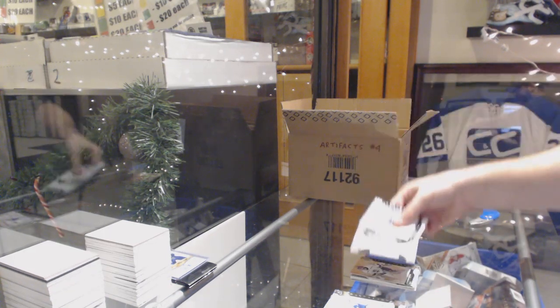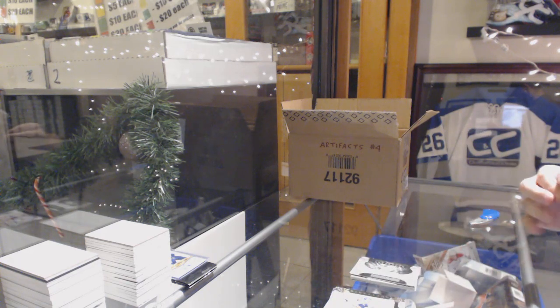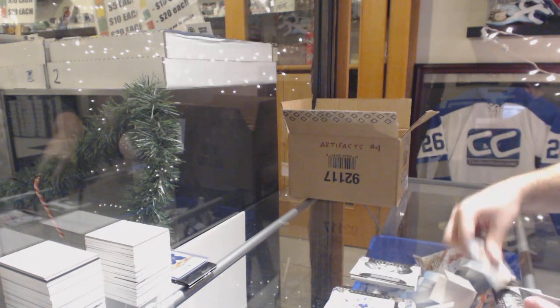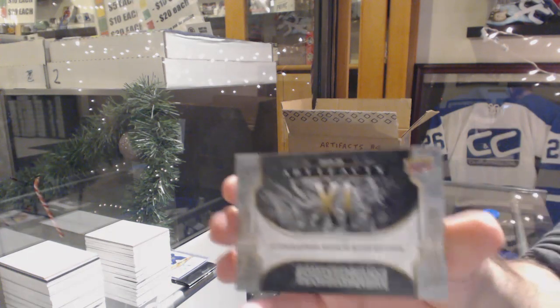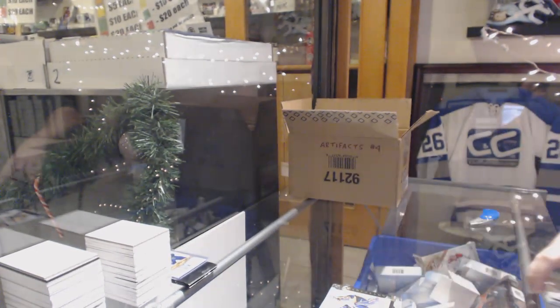Rookie Redemption, Tampa Bay Lightning. And we've got an autographed Rookie Redemption card number 11, which will be random at the end, of course.